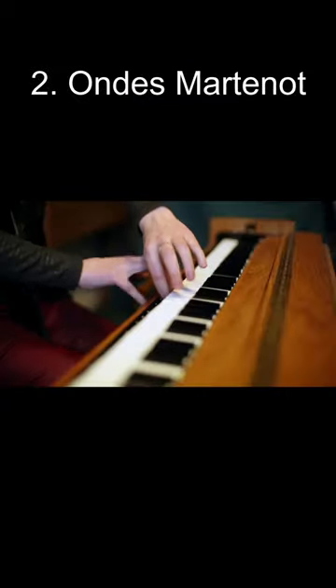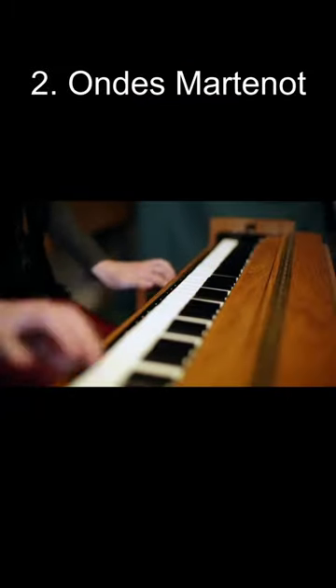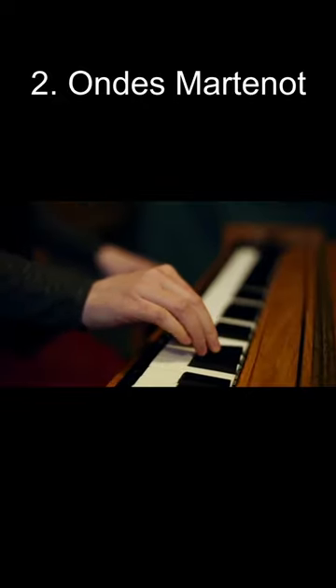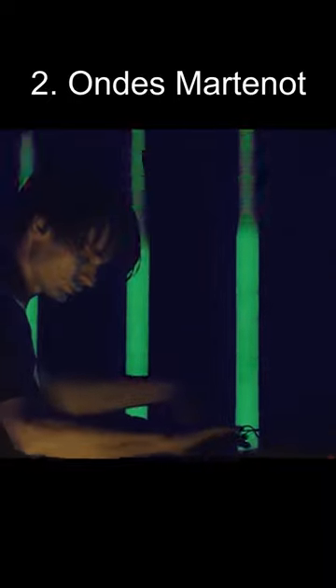Number 2: the Ondes Martenot. One of the earliest electronic instruments, it is similar to the Theremin although much more precise, and features a keyboard that can wiggle to cause a vibrato. It is a favourite of Radiohead member Jonny Greenwood.